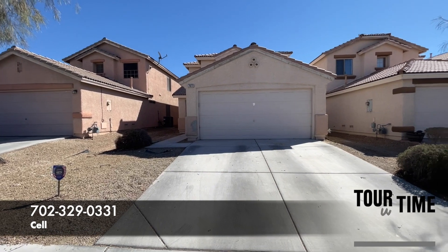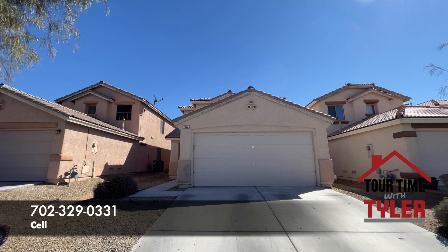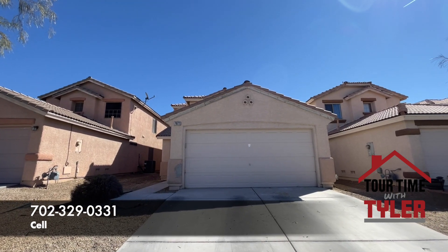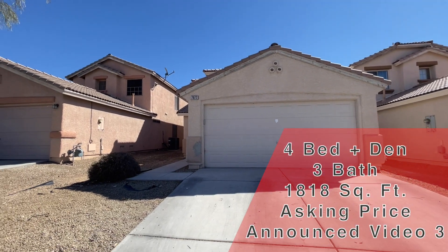I'm going to walk on in here just really quickly because it is a little loud out here today. This one is going to be coming on the market hopefully the next two weeks before April 1st. We're going to be doing quite a few things to it from the outside.